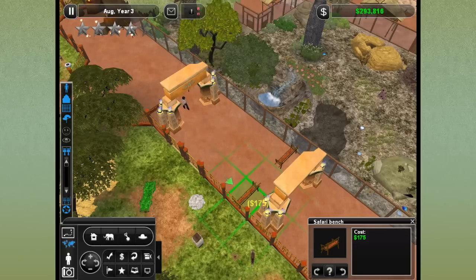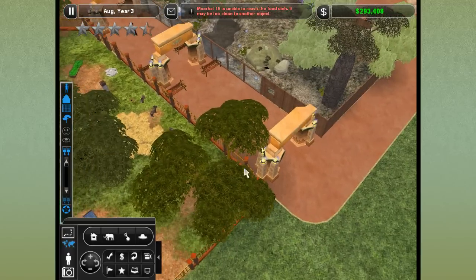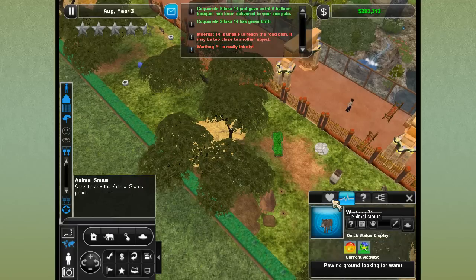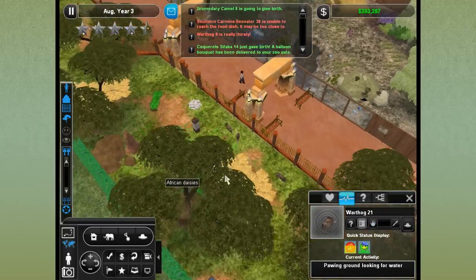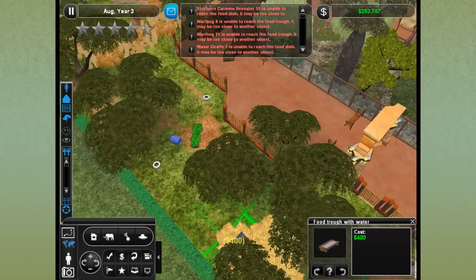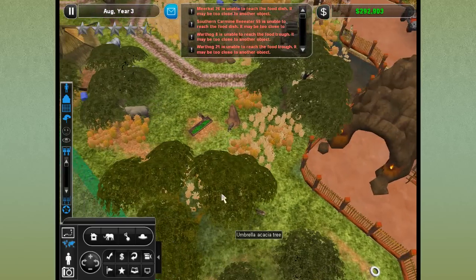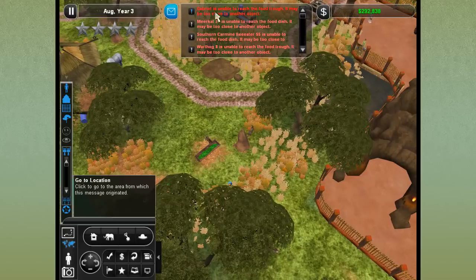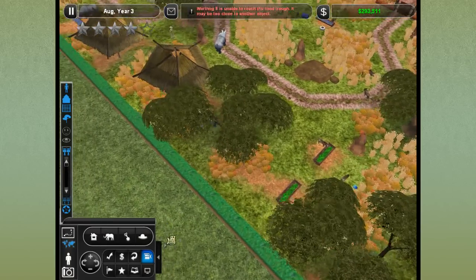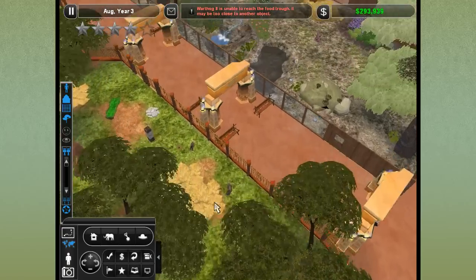I can't believe we're not five stars yet — I swear this is one of our best zoos. There is a very thirsty warthog that keeps complaining about dying of thirst, pawing the ground looking for water. You poor little thing — can't you see this? I guess we need to put some water troughs at the back over here too. That should help them — they can't see very well, so I can see why a warthog would have a lot of problems unable to reach the food trough. They don't like it doubled up, that's fine.